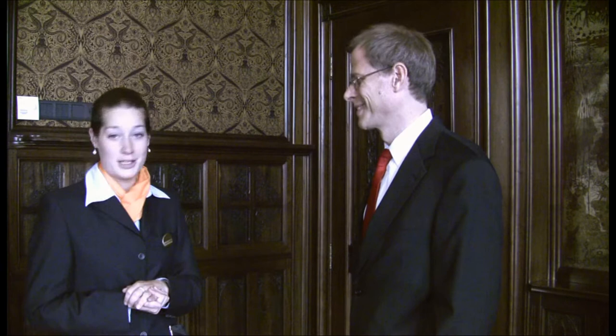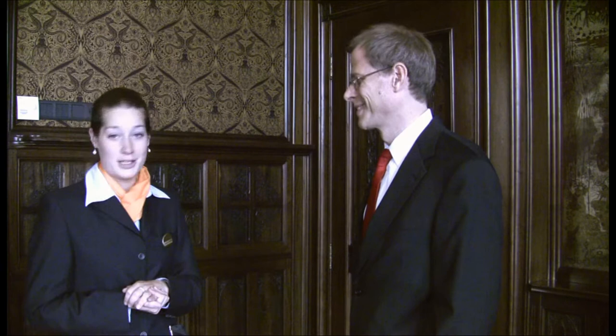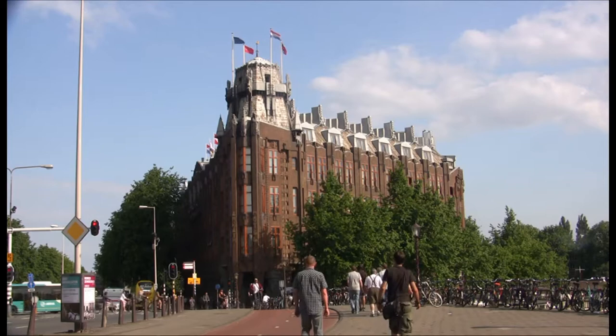Since then, it has been a five-star hotel in the city of Amsterdam, only a five-minute walk from Central Station, with 165 rooms and a lovely interior and exterior.